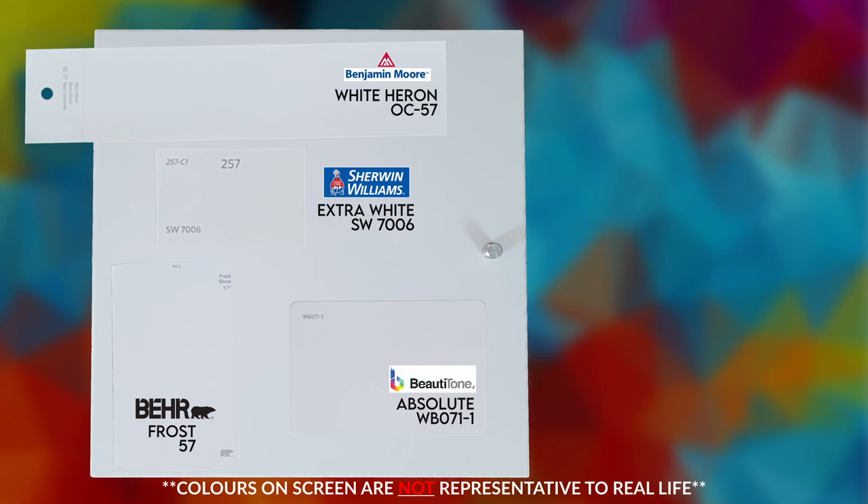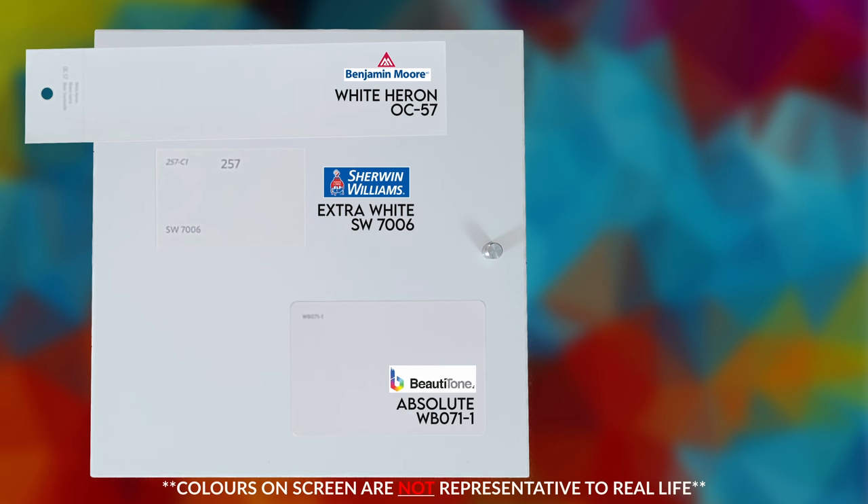Right away, I'm going to say Frost from Behr is way too white — too stark — so let's get rid of that. I for sure think Sherwin-Williams Extra White is way too blue; it doesn't even look like white anymore, it looks like a really light baby blue. Sherwin-Williams, sorry, but you're out. We're down to Benjamin Moore White Heron and Beauty Tone Absolute.